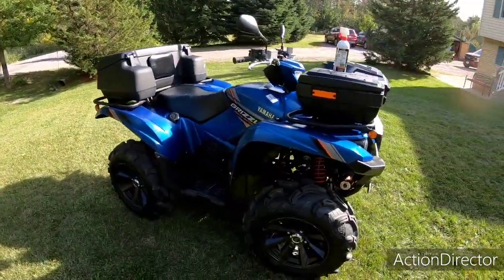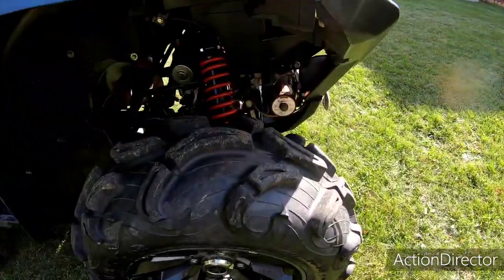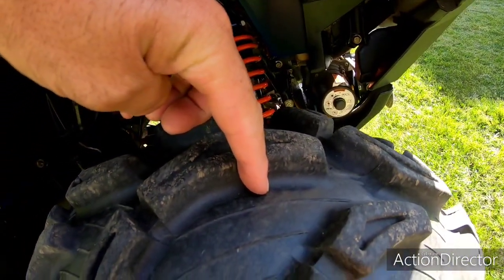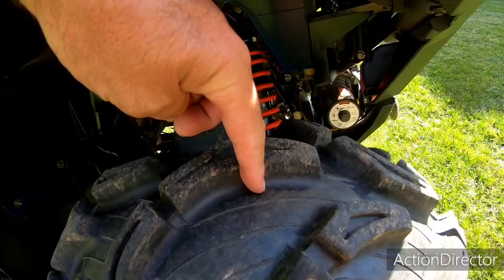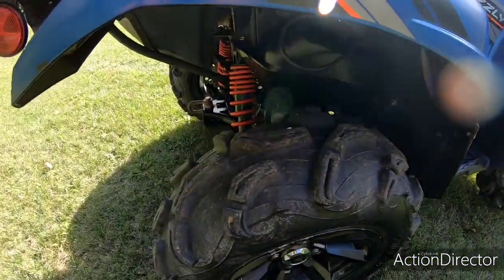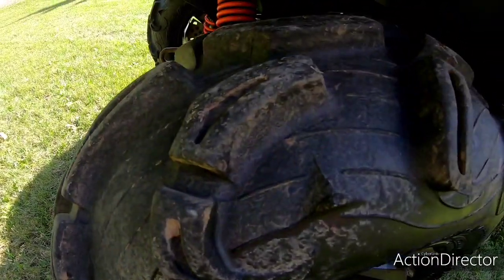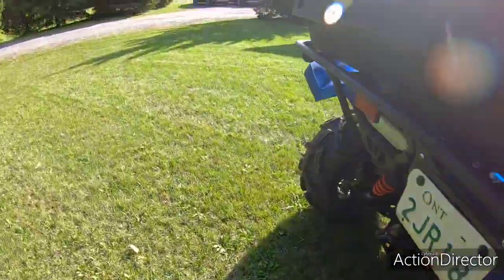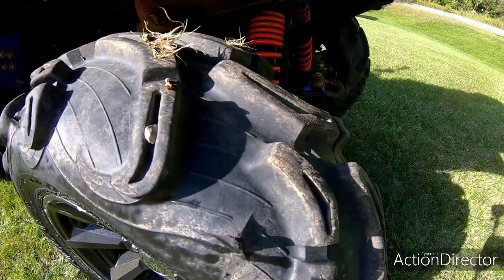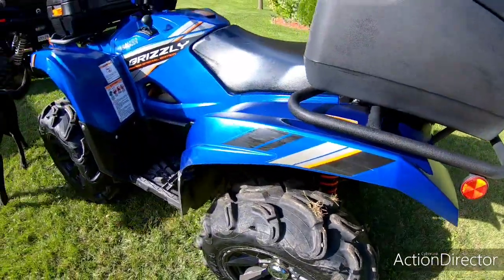I'm just amazed at these tires. I've got to actually rotate them because the backs are getting down a little bit, and I've already rotated them once. But if you can see there, those tires have 6,300 kilometers on them and there's all kinds of tread left still. That's crazy — really, really impressed.